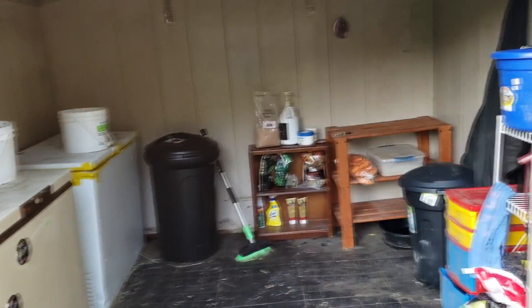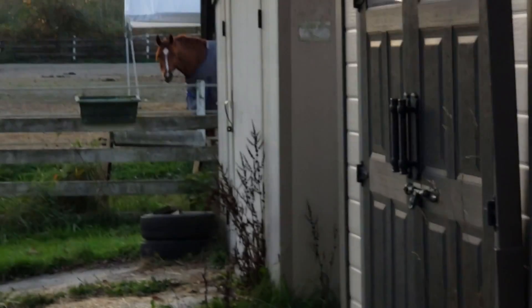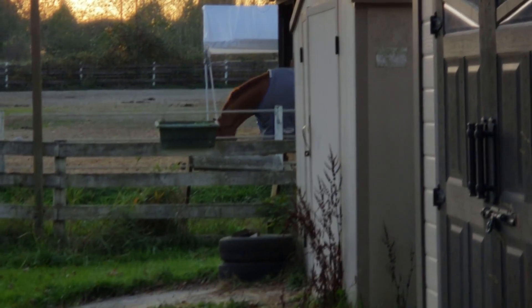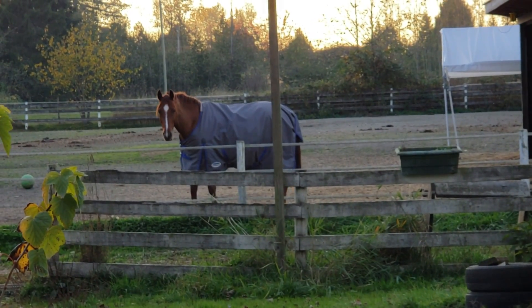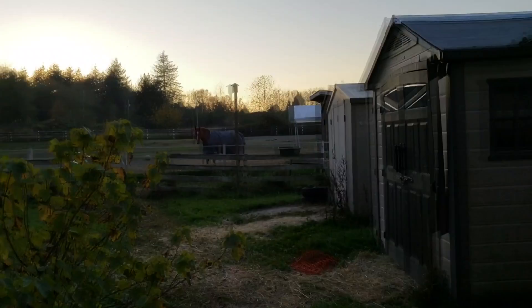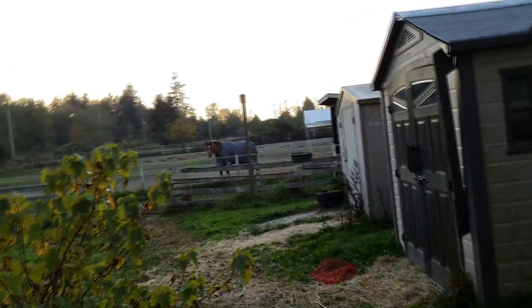A little feed room update. Milo wants to get dinner. Hi Milo! He says I'm hungry, feed me. He knows whenever I go in here that he's about to get fed, so he's a little demanding.